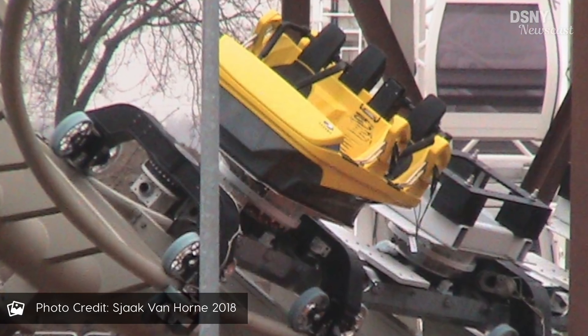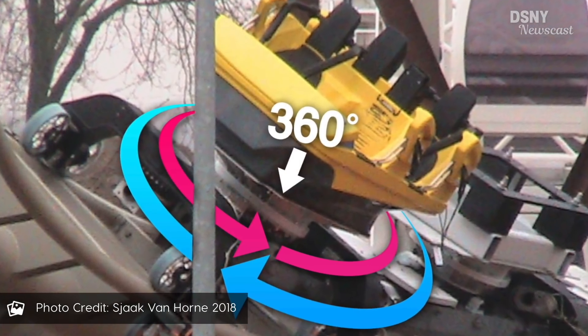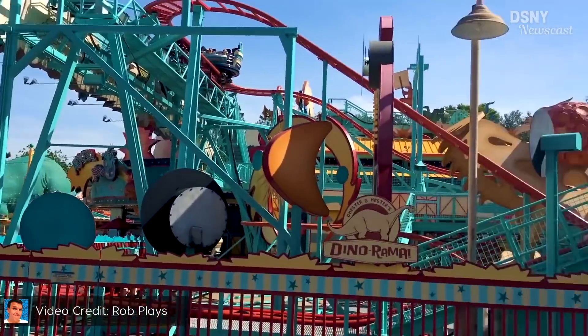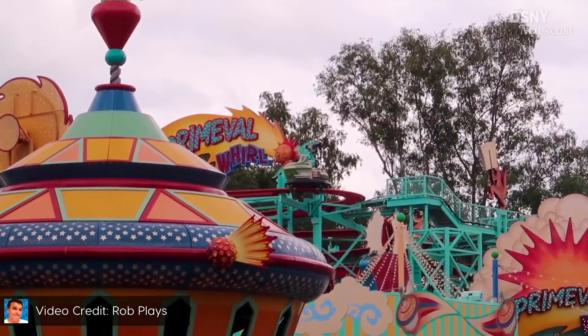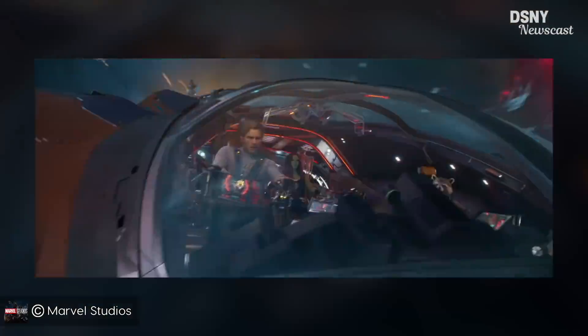Insiders are now confirming that the vehicles will be able to rotate 360 degrees. However, this will not be a traditional spinner coaster like Primeval Whirl, where weight, speed, and gravity dictate the movement of the vehicle. Instead, in this roller coaster, Walt Disney Imagineering will have complete control over the direction, movement, and rotation of the ride vehicle on the tracks, so they will be able to focus your attention on specific subjects and time the ride sequences seamlessly.